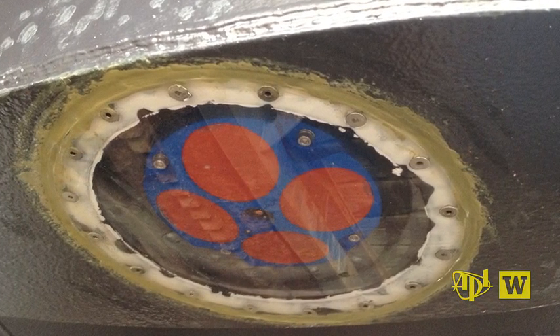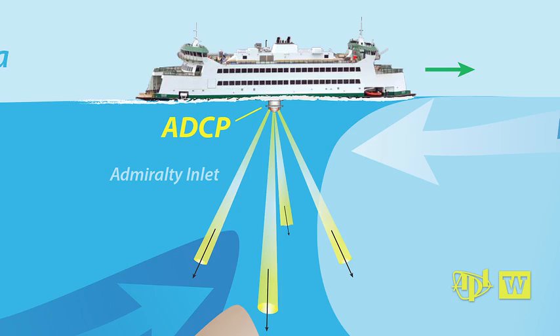The instruments on the ferries are acoustic Doppler current profilers — a sonar system that measures the currents from the surface all the way to the bottom. The ADCP system pings the water column; particles in the column reflect those pings, and bounce-back times and the Doppler shift enable calculations of water speed and direction.